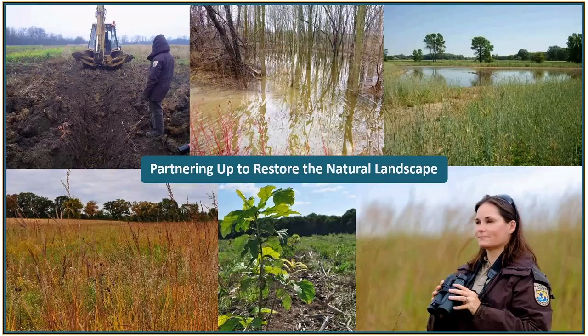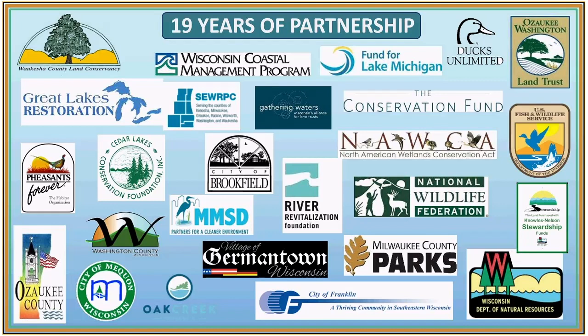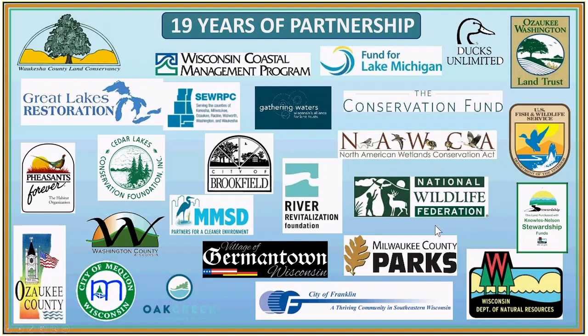Partnerships in doing this are absolutely crucial — we have so many partners involved. Partners will help not only with funding but also with acquisitions and restoration. To date, we have purchased and protected over 100 properties. Sometimes we will deed them over to a land trust, but we make sure that we retain a conservation easement on them when we do that. We've preserved almost 4,000 acres, leveraged over $10 million in additional money from other funders, restored a great deal of the acreage, and planted over 100,000 trees.